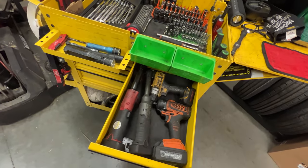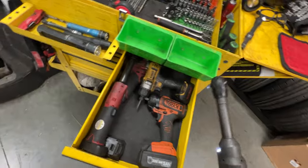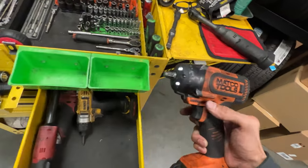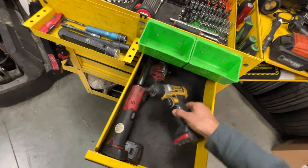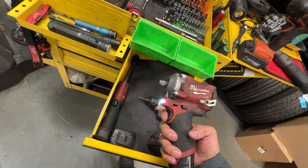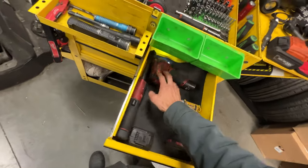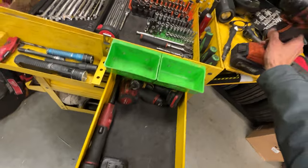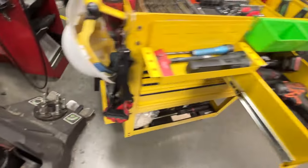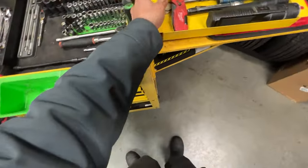Three-eighths cordless ratchet, quarter-inch cordless ratchet, and the Matco three-eighths impact — this thing has like 500 foot-pounds of torque, which is ridiculous. The Phillips scooter gun. The Milwaukee three-eighths impact — I feel like this one's gotten a lot weaker over the years, so I might end up taking it home. I really don't use it too much anymore. I usually use this mid-torque one, which is still holding up great.